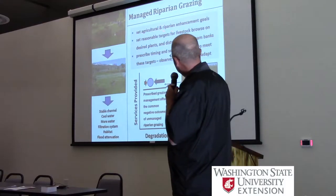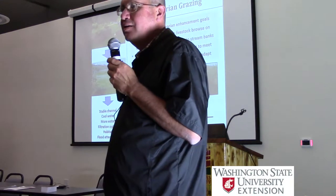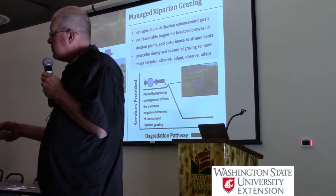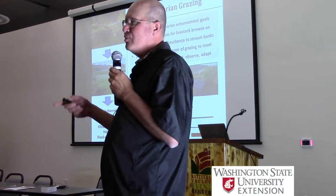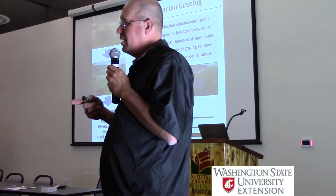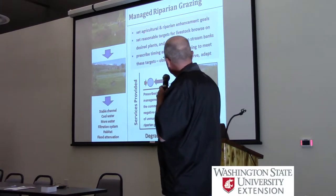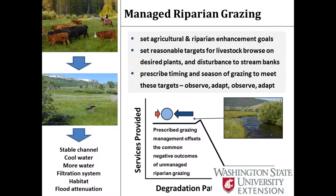Thinking about how to achieve that, you have to set agricultural and riparian enhancement goals. If in those riparian units that are a special management unit on the ranch we don't have goals to enhance the riparian area, how are we going to achieve them? If you don't set it as a goal, it's not going to occur. And that's a big hurdle to get past with a landowner - to make the goal that we all might have for their land one of their goals too. Looking for win-wins is the only way to really make that happen. Once we get there - which is 99% of the battle - the rest of it is technical: just setting reasonable targets for livestock browse on desired plants and disturbance to stream banks.